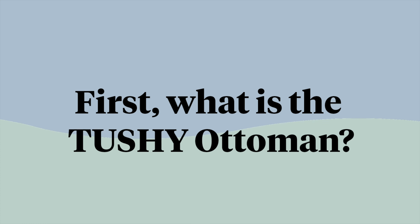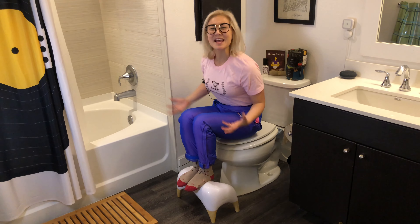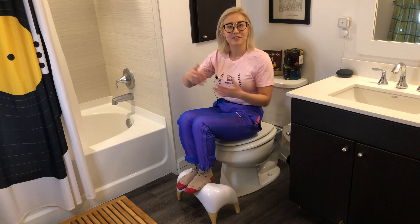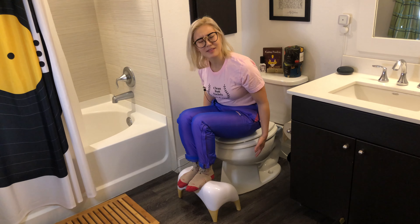So what is a Tushy Ottoman? It's an ottoman for your stool — actually, it's an ottoman to help you make your stool so you have the best poops of your life, with less strain, more full eliminations, and less time spent on the toilet. It's just like an ottoman that you use when sitting on your sofa, and just like how those ottomans are part of the living room, this ottoman is part of your bathroom — part of your toilet.